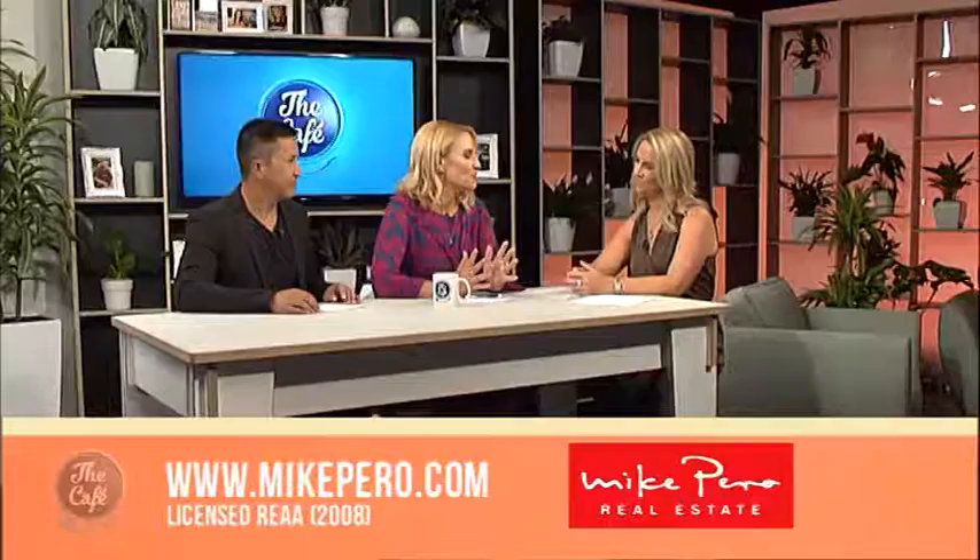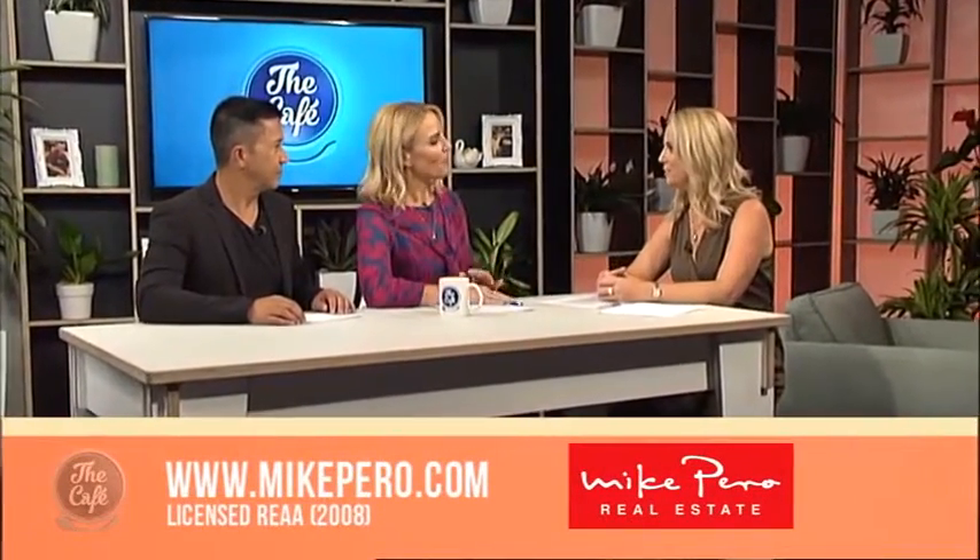It is that time again to see some more open homes with Josephine Kinsella from Mike Perra Real Estate. Josephine, you've got some beautiful lifestyle blocks to show us. We have — everyone's dream of these lifestyle properties, and we've got quite a selection available now coming to market.